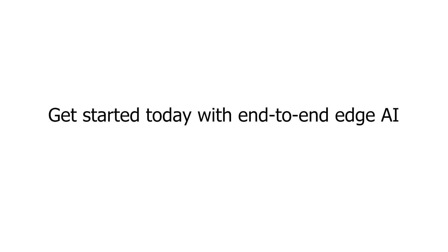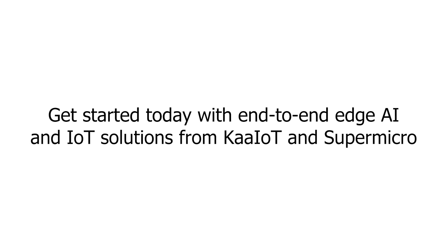Get started today with end-to-end edge AI and IoT solutions from CarIoT and Supermicro.